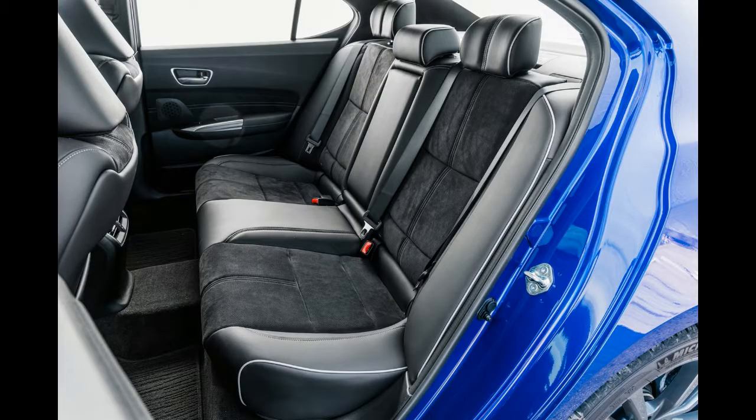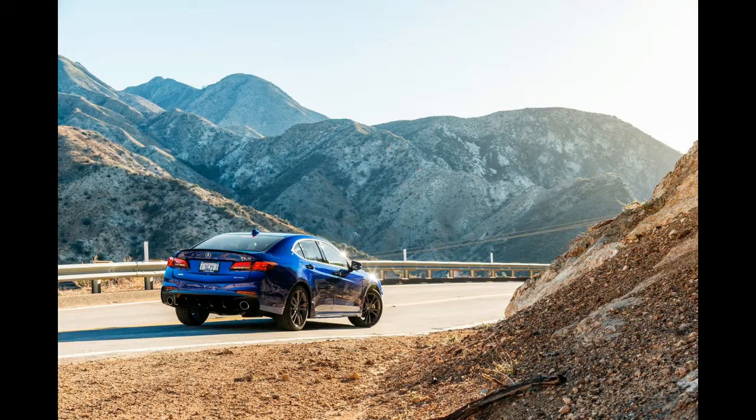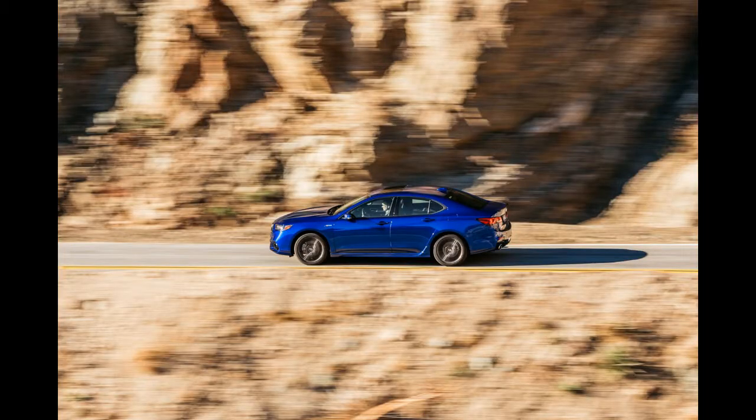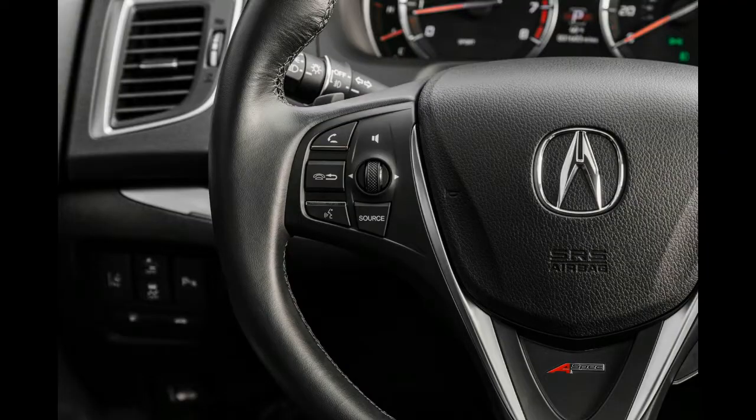Unfortunately, neither the refresh nor the A-Spec package can completely overhaul the TLX's lackluster interior. For $45,765, most buyers will expect more. And although there's always strong competition in this segment, the Genesis G70 is about to go on sale in the US, making the choice even harder. Based on our initial driving impressions, we suspect it will be hard to pick the TLX over the all-wheel-drive version of the G70.